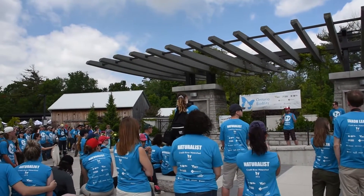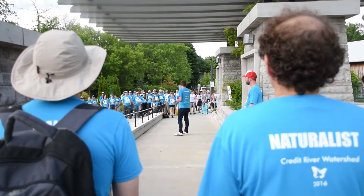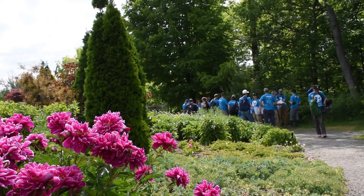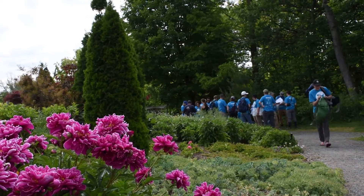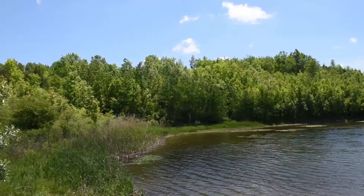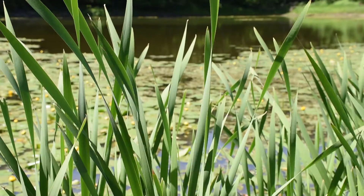The Ontario BioBlitz is a great opportunity to get members of the public together with members of the scientific community and try and discover what biodiversity exists around the Greater Toronto area in 24 hours. It's a cool opportunity to discover what lives in our own backyards, and most importantly, it's a great way to build museum collections.